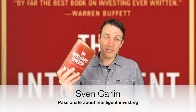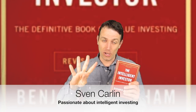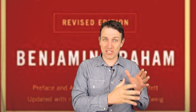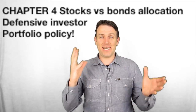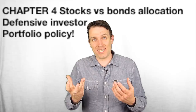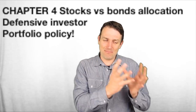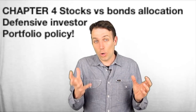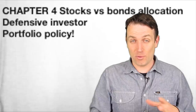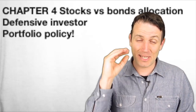Good day fellow investors. We continue with our review of Benjamin Graham's The Intelligent Investor, and today we'll discuss chapter 4 which covers the allocation between stocks and bonds. It might sound crazy in this environment to be discussing bonds, but portfolio allocation between stocks and bonds or cash is crucial for long-term successful investing.